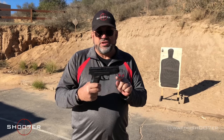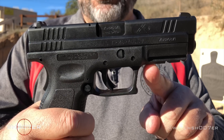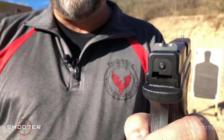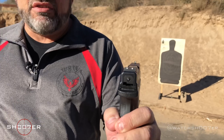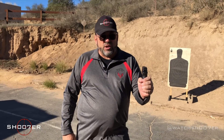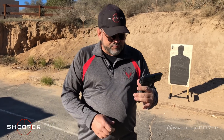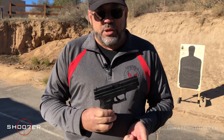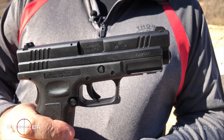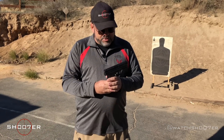The XD also comes with a very similar accessory rail — you could put a light, a laser, or a combination of both. It also comes with my particular favorite sighting system: the three-dot sight. I find the three-dot sight is very fast and very intuitive. You line up your three dots, use the white dot to cover your target, and what you see is what you get. Very similar to that of the Glock, this also comes in a multitude of calibers. This one in particular is 9mm, but you can also get it in .40 and .45 — those are the major calibers that it comes in.